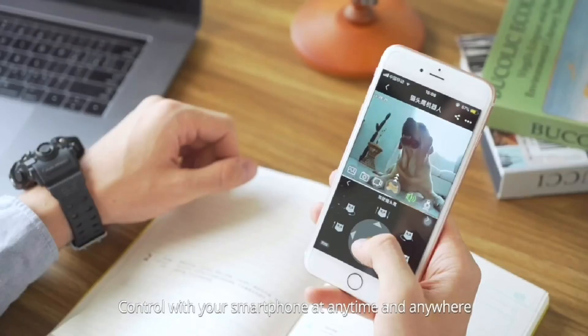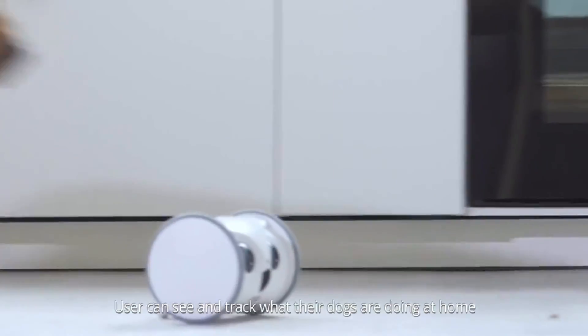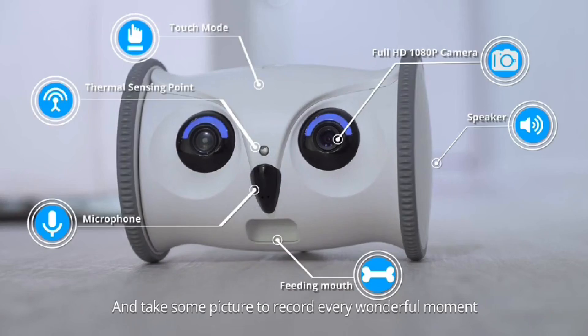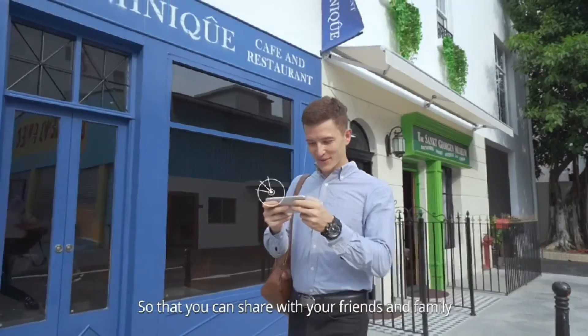Controlled with your smartphone at any time and anywhere. It's equipped with an HD 1080p webcam. You can see and track what your dogs are doing at home via the SkyMe app. It also comes with a video recording function and takes pictures to record every wonderful moment, so that you can share with your friends and family.